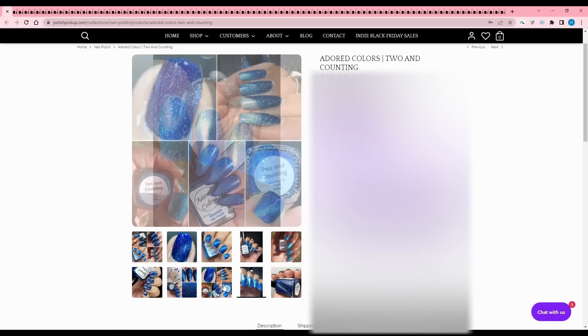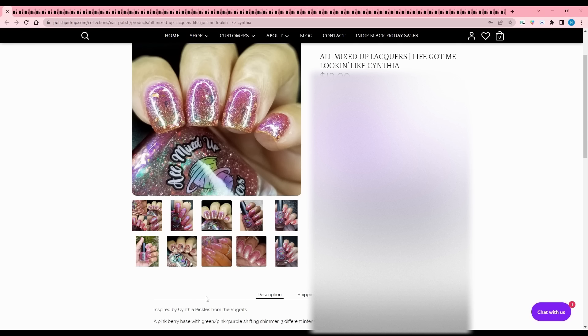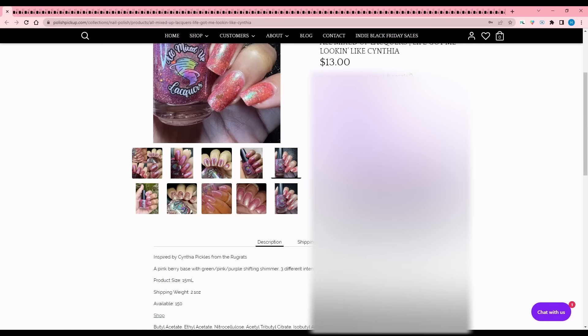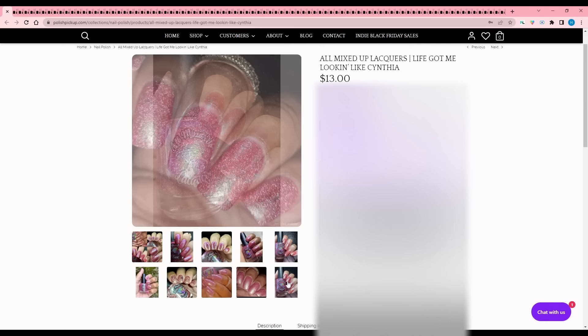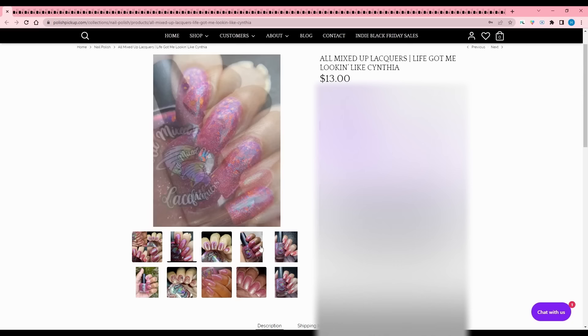All Mixed Up Lacquers - Life Got Me Looking Like Cynthia, inspired by Cynthia Pickles from the Rugrats. It's a pink berry base with green, pink, purple shifting shimmer, three different intense color shifting flakes, and reflective glitters. 150 are available. I like the inspiration and the name, but this has a lot going on - hollow, shimmer, flakies, and it's kind of jelly-ish. I'm a little overwhelmed, so I'm going to pass.